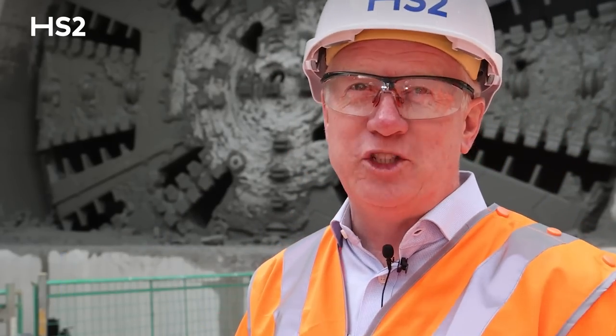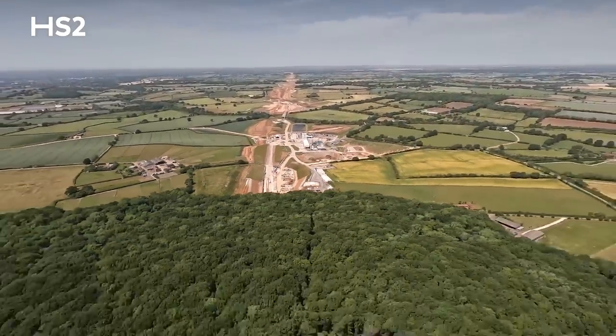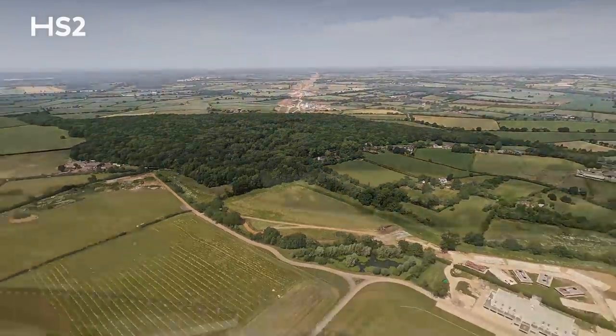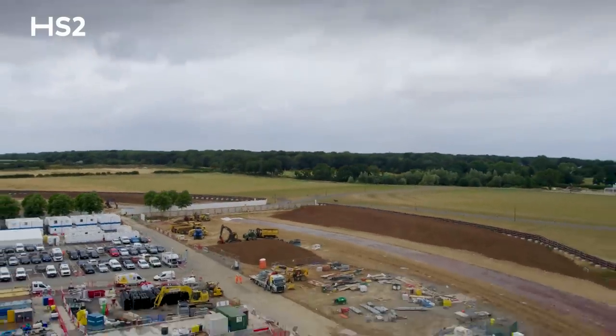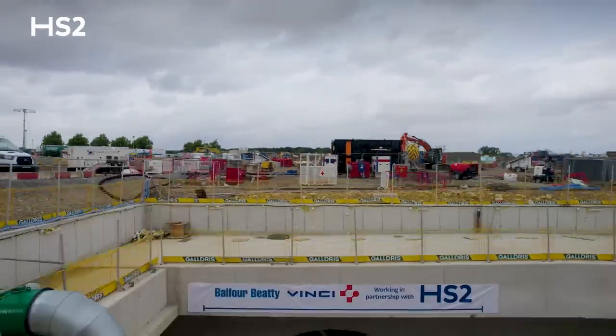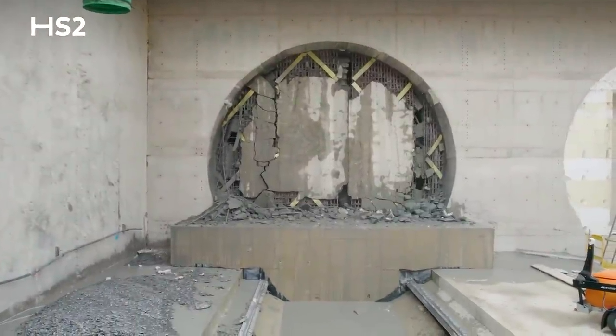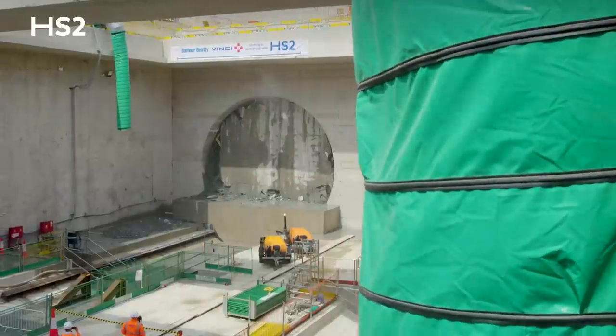This is a fantastic milestone for us. Dorothy here, breaking through — the third machine to start, the first one to finish. She's travelled about a mile underneath this ancient woodland that she's protected. So for the whole team, this is not just the BBV team, about 400 strong, but for the 26,000 people working on the project — this is one of those iconic moments. And to see that colourful face come through, we should take great pride in this achievement.